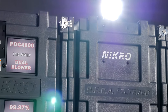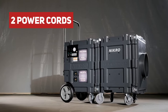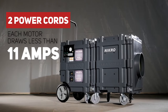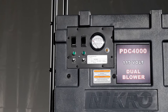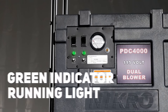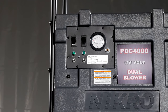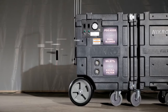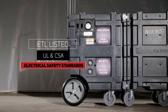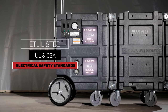Easy to operate, the PDC-4000 runs on 115 volts, has two power cords, and draws less than 11 amps for each motor. The system is equipped with an on-off power switch, a green run indicator light, and filter monitor gauge, which lets the operator know when filter maintenance is required. The PDC-4000 is ETL-listed to meet UL and CSA electrical safety standards.